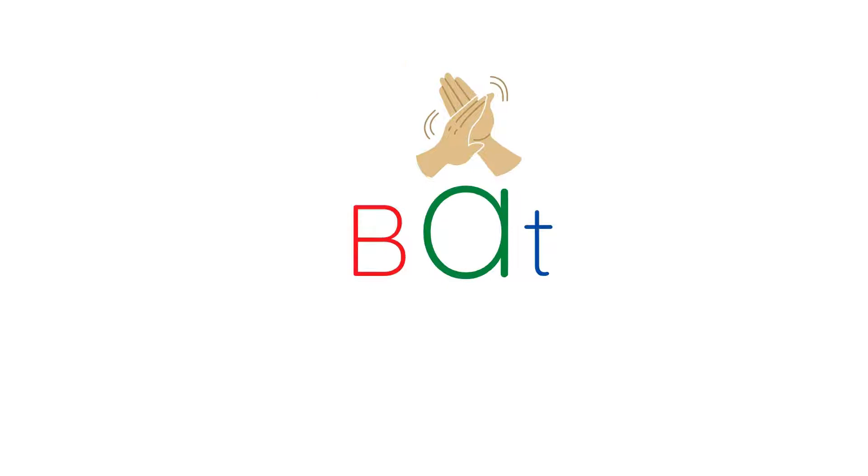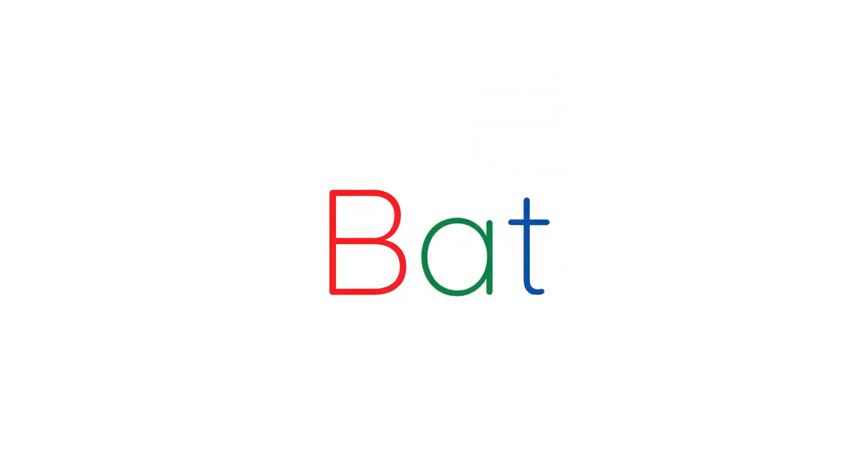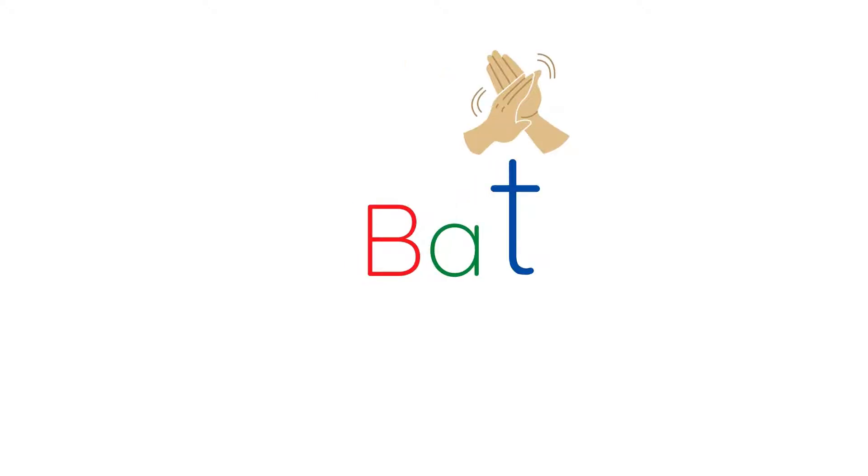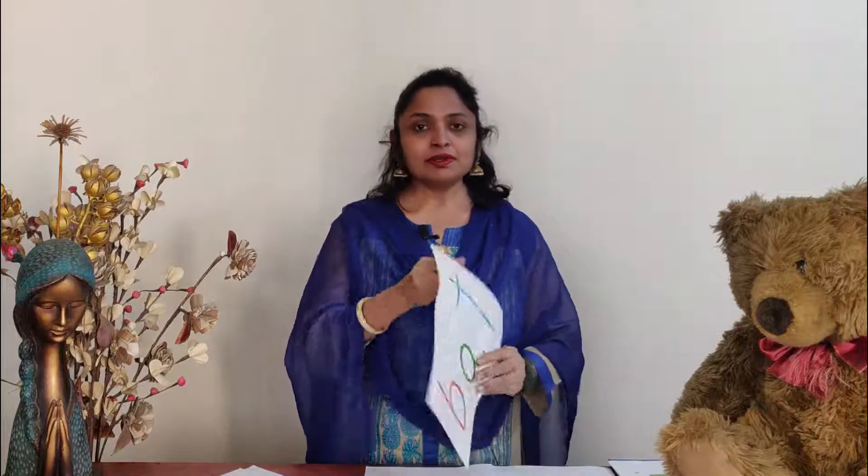P-A-T, PAT. The teacher can request the children to do it along with the teacher: P-A-T, PAT. So in this way, the child will listen attentively and carefully, counting how many times the teacher claps hands. P-A-T, PAT. Now this is a simple word.